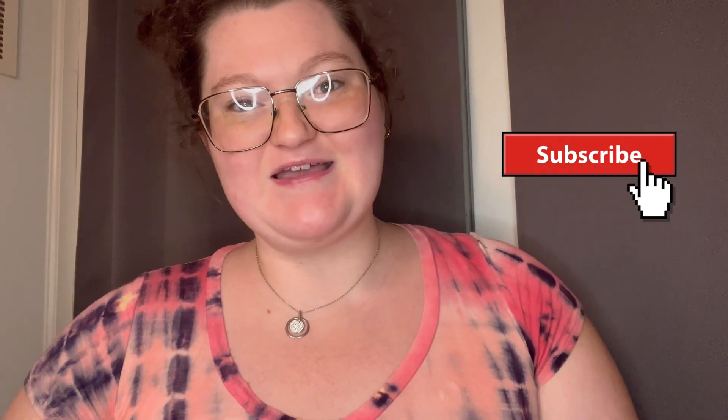Hey everyone, welcome back to my channel, or hello if you are new — thank you so much for clicking on this video. This is going to be my 19 and 20 week pregnancy update. Lots has changed and so much to update you guys about since the last update video. Please be sure to hit that subscribe button and join the family on this journey.